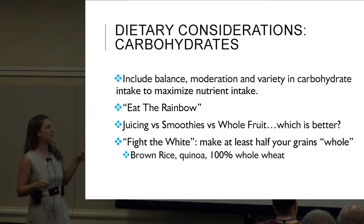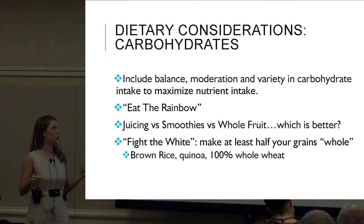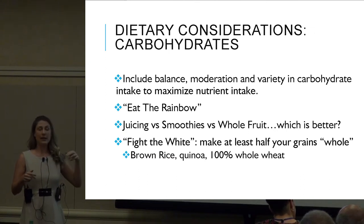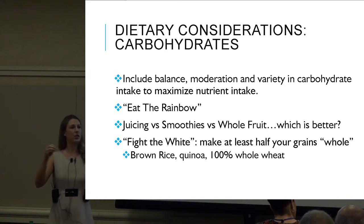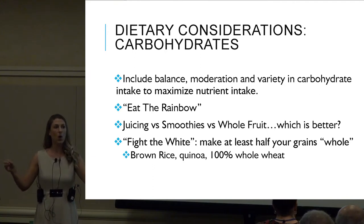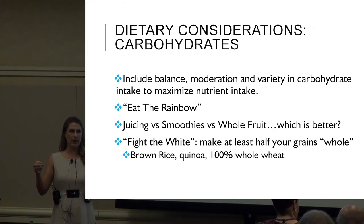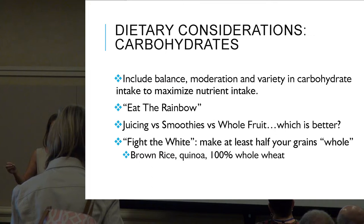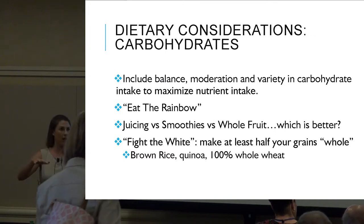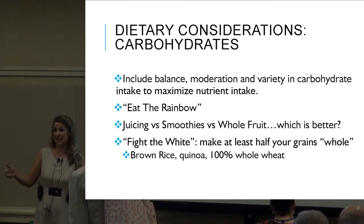Balance, moderation, and variety in carbohydrate intake to maximize nutrient intake. I like this saying: eat the rainbow. Every single different color in our food represents a different vitamin or mineral — that's how vitamins show themselves in foods. Red from tomatoes, orange from carrots — they're all different vitamins and nutrients. If we have all these different colors in our diet, that means we are literally maximizing our nutrient intake.